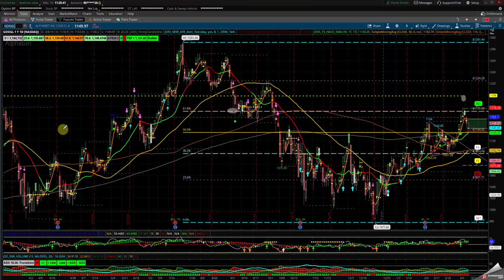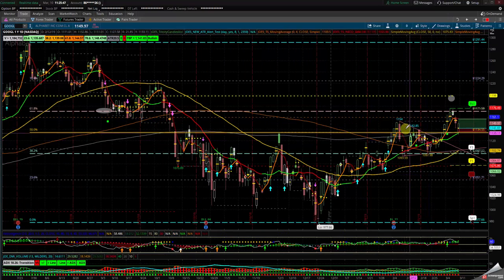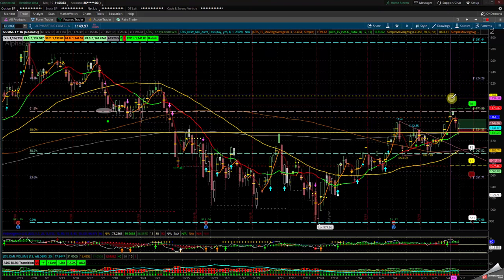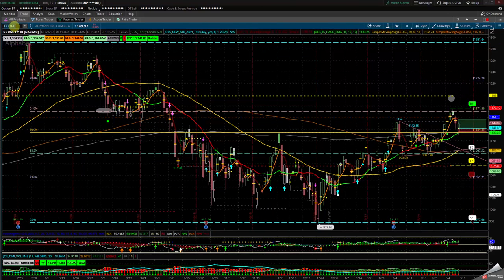Google was doing a nice round bottom — I liked that it was creating that roundness, and I was thinking it continues to the upside of that channel to the DMI upper level. Unfortunately it didn't — it came back in. If it can hold above 1140–1145, Google is strong. Let's see what Google does over the week.